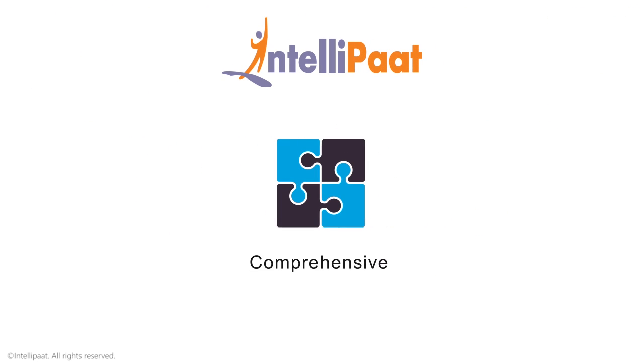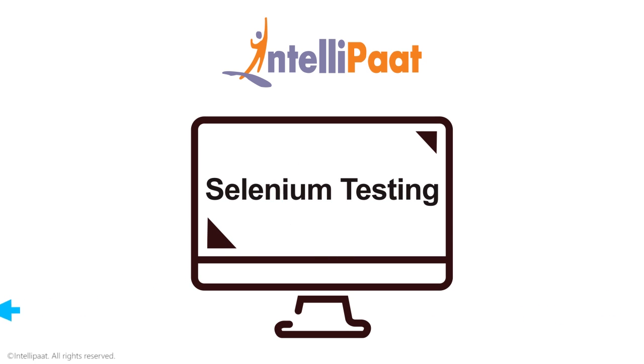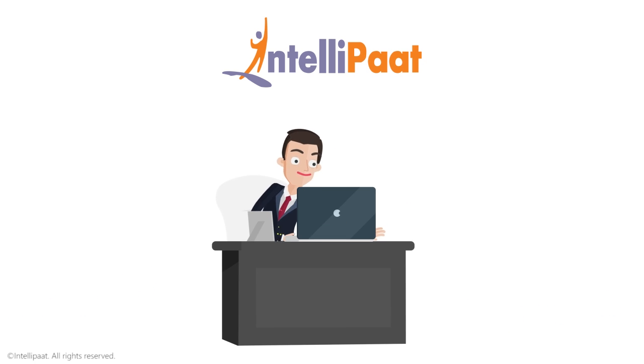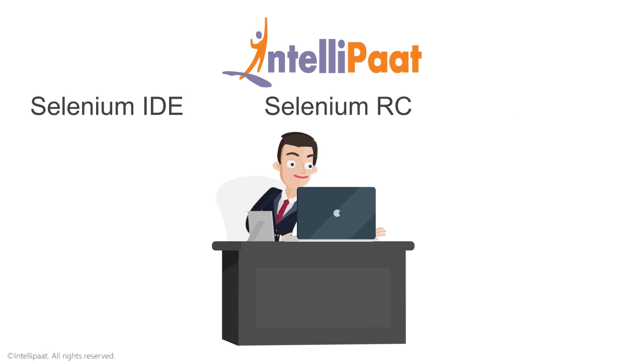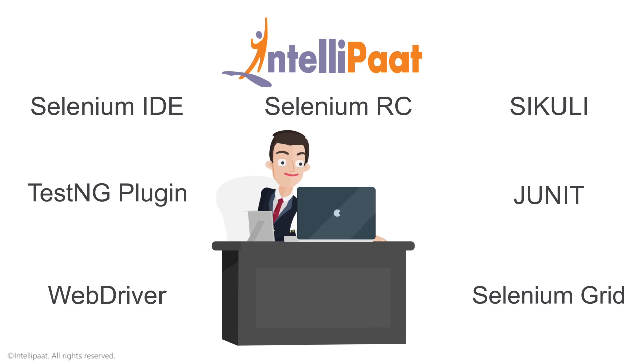Intelliput offers the most comprehensive training in Selenium testing. Upon completion of the training, you will gain complete proficiency in Selenium IDE, Selenium RC, Sikuli, JUnit, TestNG plugin, WebDriver, and Selenium Grid for software testing and more.